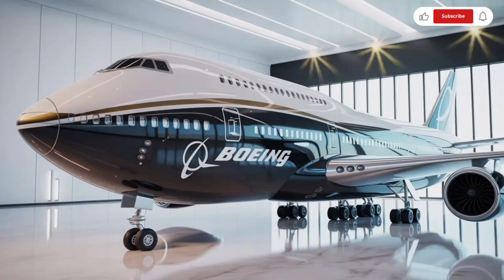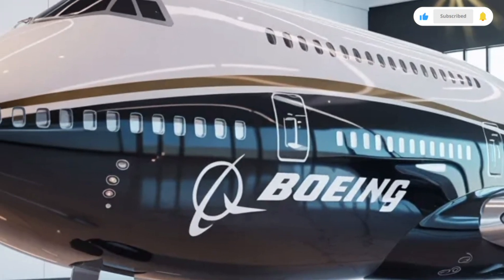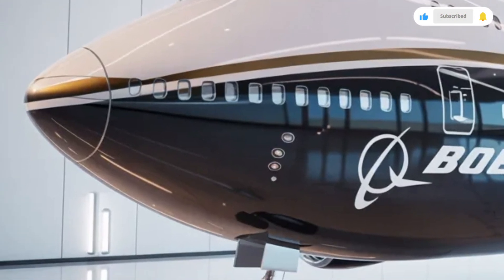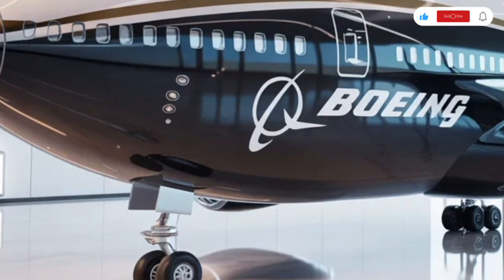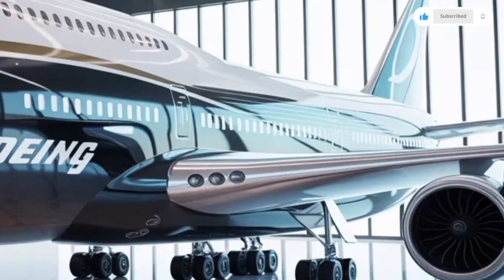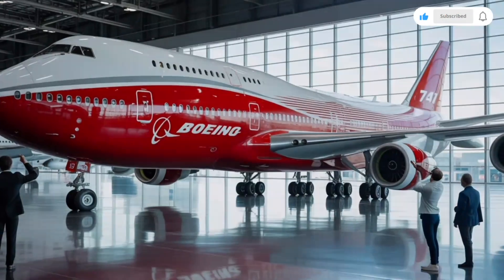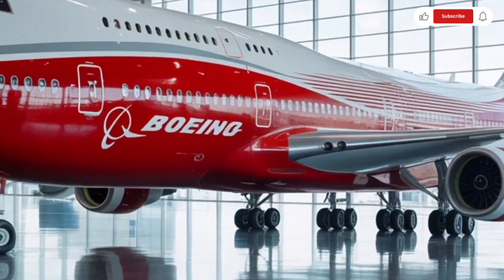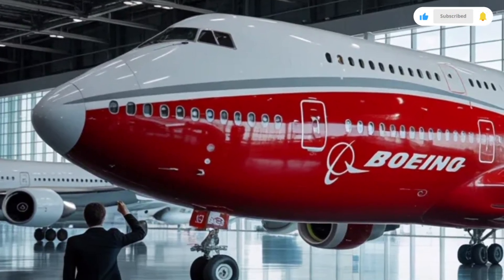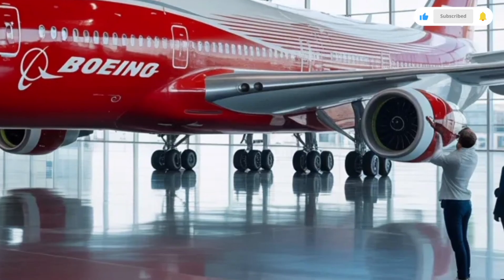Fuel efficiency has improved in later versions of the Boeing 747, but it is important to understand that this is a very large aircraft with four engines, so operating costs remain high compared to newer twin-engine jets. However, for routes that demand high capacity or for cargo missions requiring extreme payload capability, the 747 continues to be a practical and powerful choice. Its range allows it to cover vast distances without refueling, making it ideal for intercontinental travel.